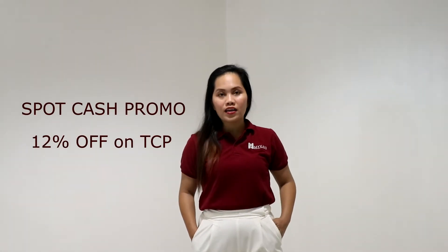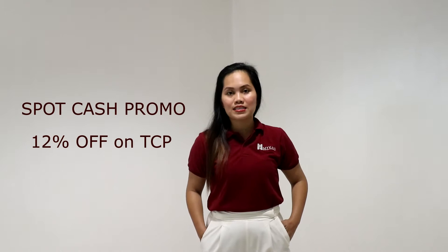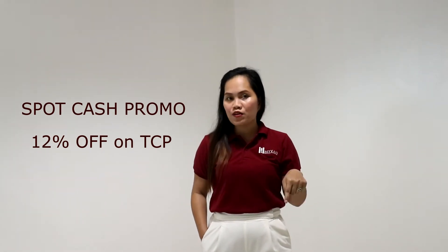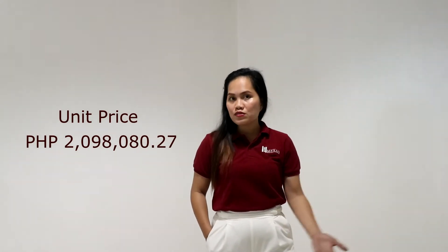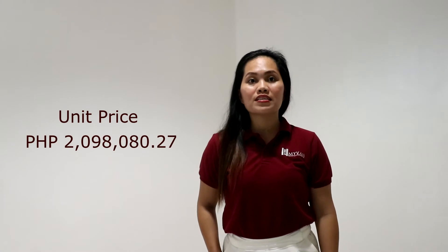We offer — if you pay spot cash — as high as 12 percent discount. The price of this unit is 2 million, 98,080.27 pesos.